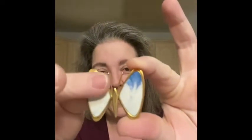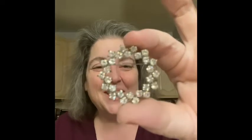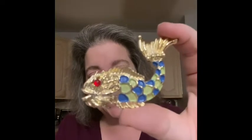I got some brooches. First, a really pretty butterfly that kind of looks like marble. Then I got this butterfly — I love the colors in that as well. I got this one because I love a good sparkle brooch, so I couldn't leave it. Then I got this really cool jelly belly apple — very neat. And the last one may be my favorite: it's a fish.